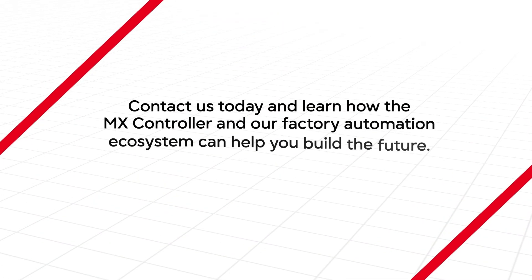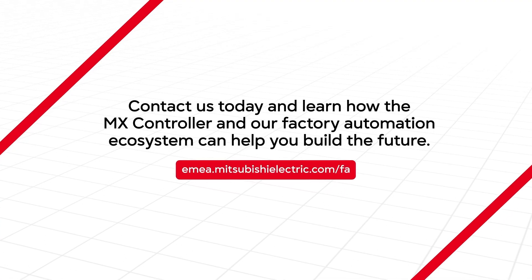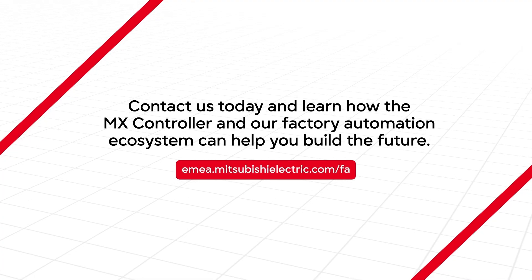Contact us today and learn how the MX controller and our factory automation ecosystem can help you build the future.